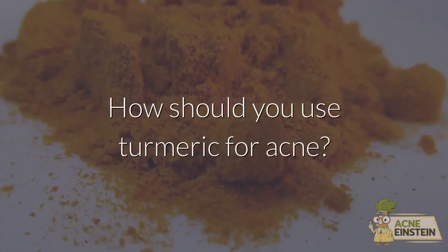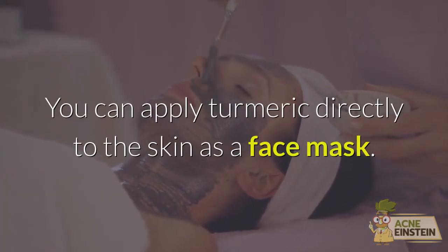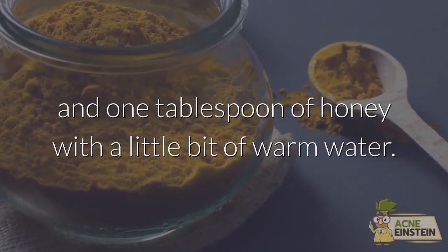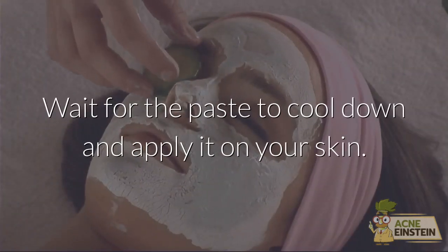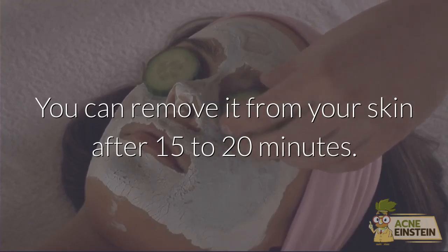You can apply turmeric directly to the skin as a face mask. Mix half a teaspoon of turmeric powder and one tablespoon of honey with a little bit of warm water. The consistency of the paste should be just enough to make it stick to your face without dripping. Wait for the paste to cool down and apply it on your skin. You can remove it after 15 to 20 minutes.